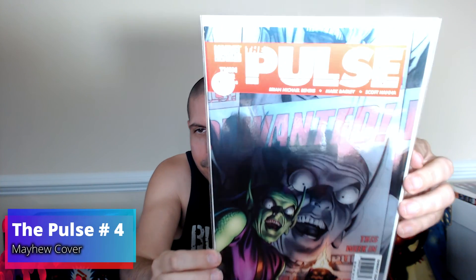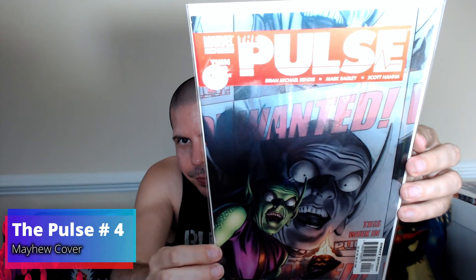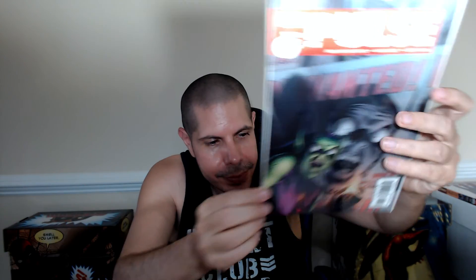And lastly, I'm putting together this run and this is another issue going into that — The Pulse issue number four. Now including the second print that I'm missing for one of the issues, I think I'm five away from completing the run, but I'd have to confirm that with CLZ. Anyway, that's it — a little mini haul. I'll see you later.